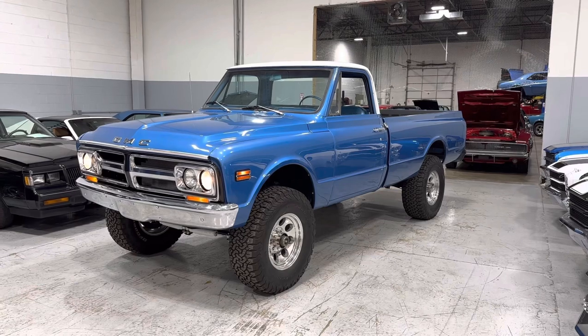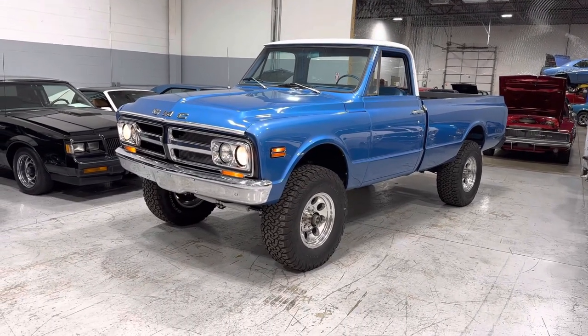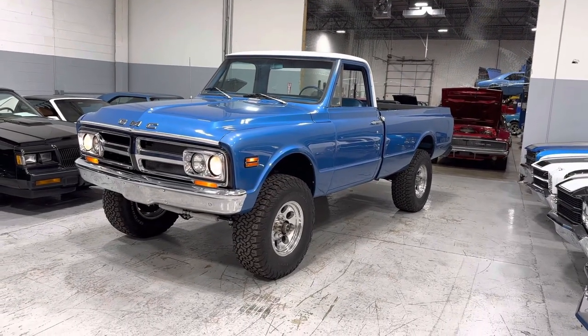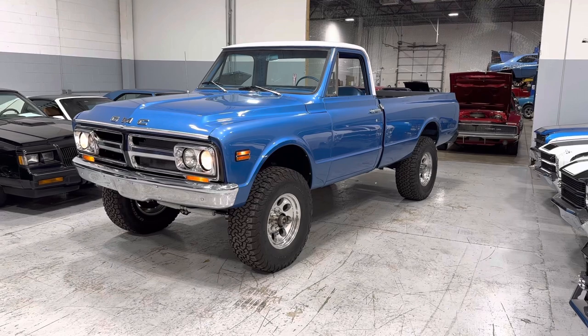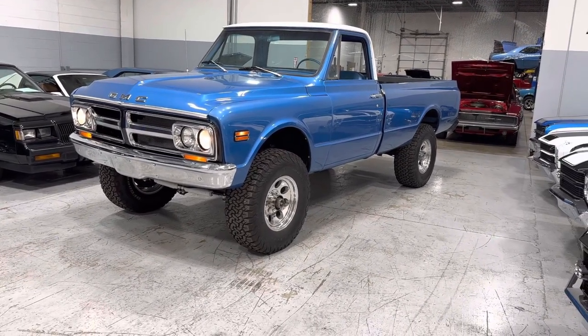There are a couple little things that we're still waiting for — some of the trim on the front fender as you can see, and the dual side mirrors that are coming in. Besides that, really, really nice pickup truck. Like I said, frame off restored. Everything underneath this thing is gorgeous.